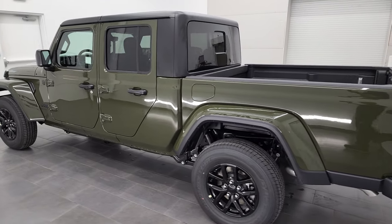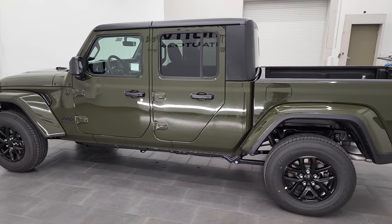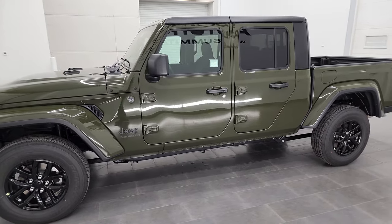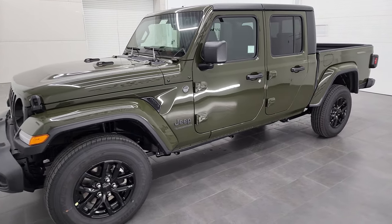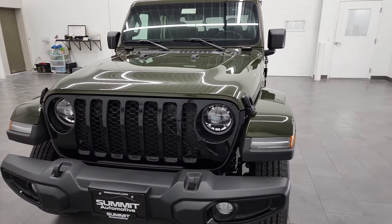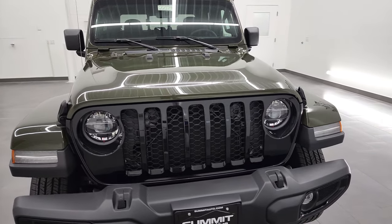This 2022 Jeep Gladiator has the 3.6 liter V6 Pentastar engine, puts out 285 horsepower. It's going to get you 22 miles per gallon on the highway, 17 city, and an average of 19 miles per gallon.